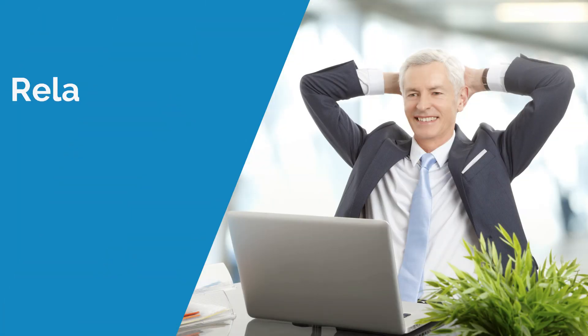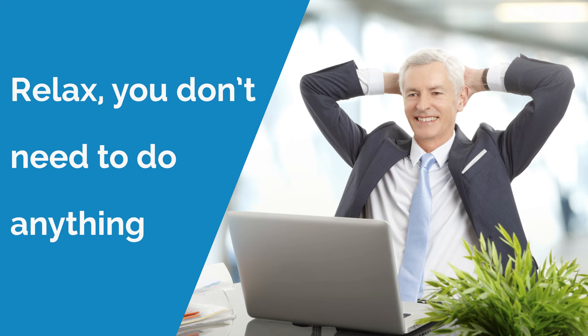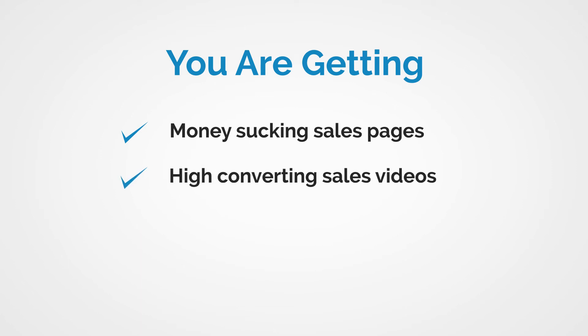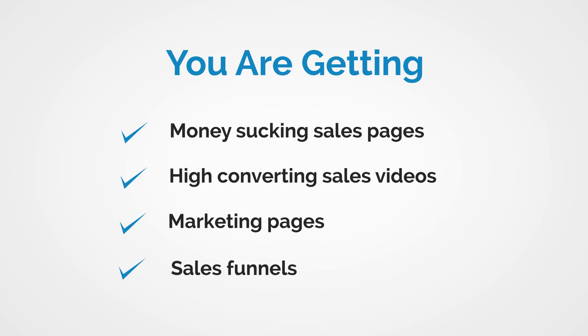Take my word, you won't even need a website. You don't need to bother doing a single thing yourself. You can take our money-sucking sales pages, high converting sales videos, our marketing pages, and sales funnels to start selling today. It's extremely simple and easy.